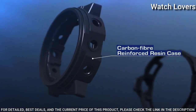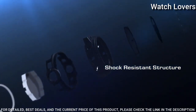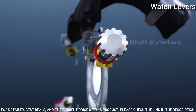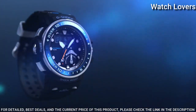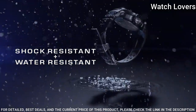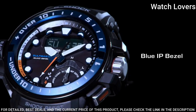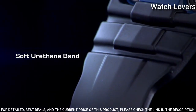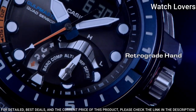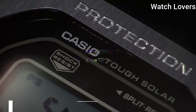200m water resistance. The following features are equipped: screw-down crown, glowing hands, glowing markers, radio controlled, compass, barometer, altimeter, depth measurement, thermometer, world time, tide graph, moon phase, chronograph, countdown timer, alarm, power reserve indicator, perpetual calendar, backlight, date, day, month.